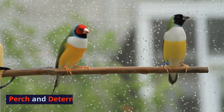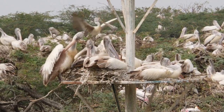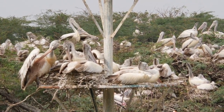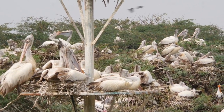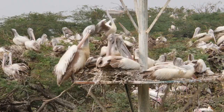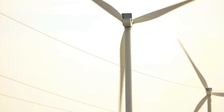Up next is perch and deterrent systems. Imagine providing safe rest stops for birds near wind turbines. Perch and deterrent systems offer birds alternate places to rest, away from the danger zone. This keeps them safe while allowing wind farms to generate clean energy.